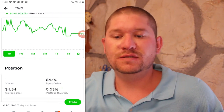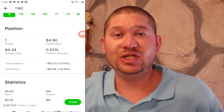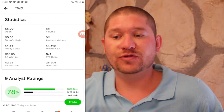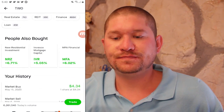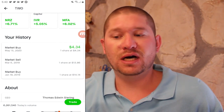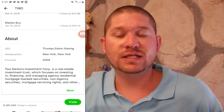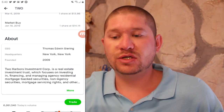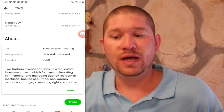Next up we have Two Harbors or TWO. The share price is at $4.90. I have one share at an average cost of $4.34 and I am up just shy of 13%. They pay a dividend and have positive earnings. I bought it January 18th for $14, sold it for a small loss, and now I'm back in at $4. They are a real estate investment trust focusing on agency residential mortgage-backed securities.